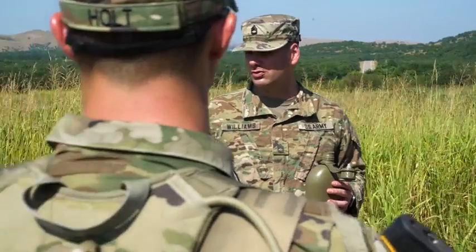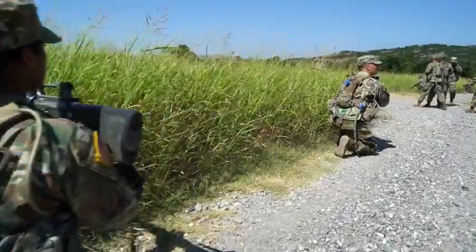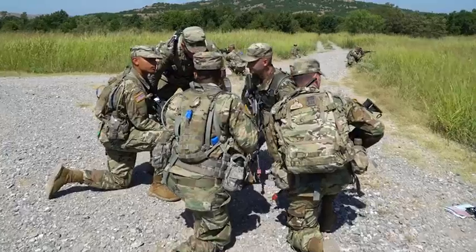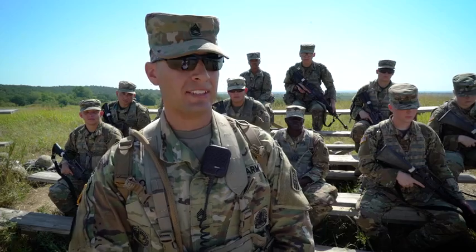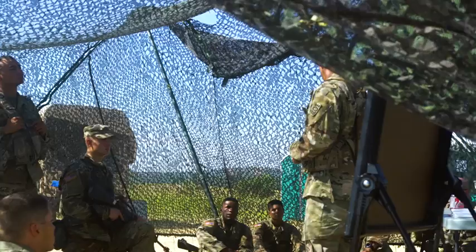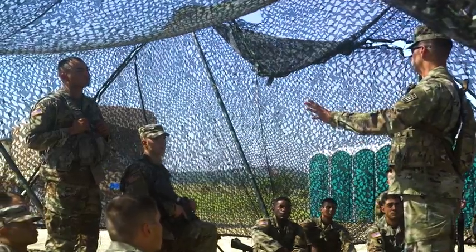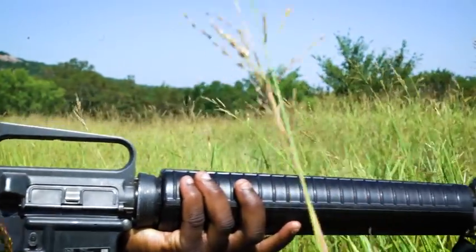Here, these air defense soldiers are refreshing their knowledge of basic infantry skills and tactics during day one of their capstone. This is important in getting back to the Army's overall mission with land combat power. Anyone who watches the news today knows that wars are changing, and we have to ensure that soldiers are proficient at basic skills to survive on the battlefield — in addition to what they need to succeed as air defense soldiers.